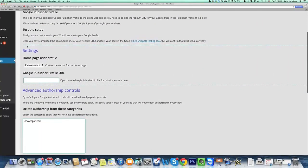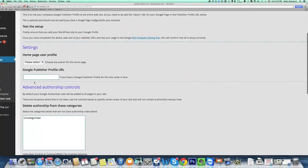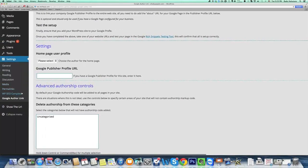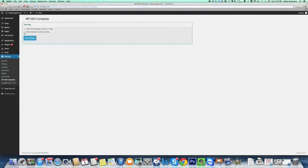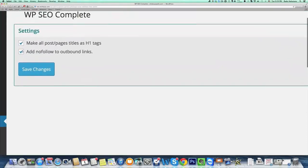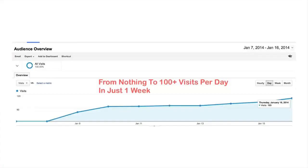It has been proven that Google Authorship will improve traffic by up to 150 percent, so this is a feature that you cannot miss. Even more, you can instantly add no-follow tags to all outbound links, as well as make all your post titles H1 tags.